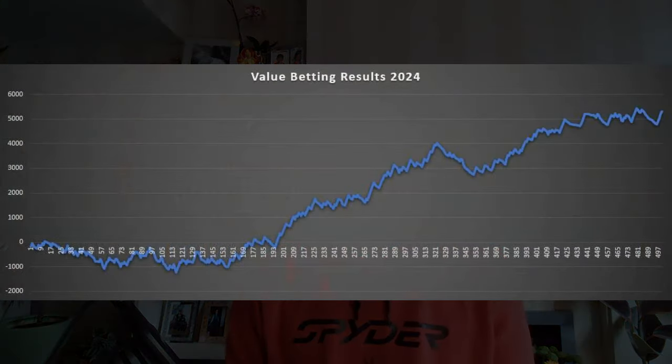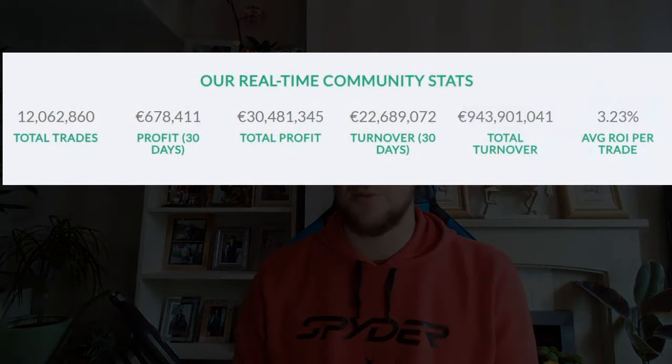Here are my results from value betting this year. In total I've made 501 bets and a total profit of £5,299 has been made. I staked to win around £150 per bet, so I'm not staking crazy amounts of money, but it just shows you that value betting does work. Here are some statistics from Trademate Sports, which is a value betting company, and you can see that since the existence of Trademate they've made over £30 million in profit using value betting for their customers.